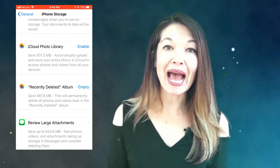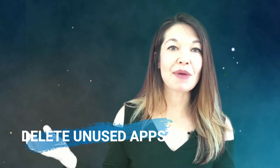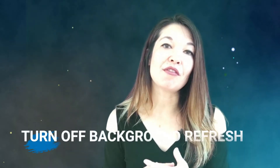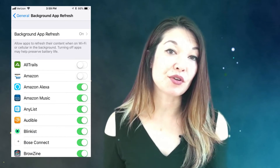Once I did this, the largest amount of storage was taken up by apps. So next I went to delete unused apps — I did a giant spring cleaning of my phone and iPad to delete unused apps and organize the ones that I kept. You can view my video on that. You can also turn off background refresh, so you should check to see which apps are updating even when you're not using them, as this could slow down your phone.